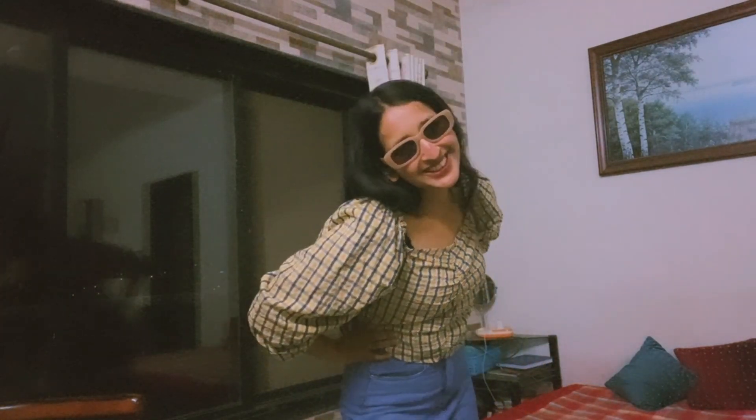I also bought these trendy sunglasses for ₹200. I'm loving them too because summers are all about protecting your eyes as well. I bought them for ₹200 each and they're lovely.